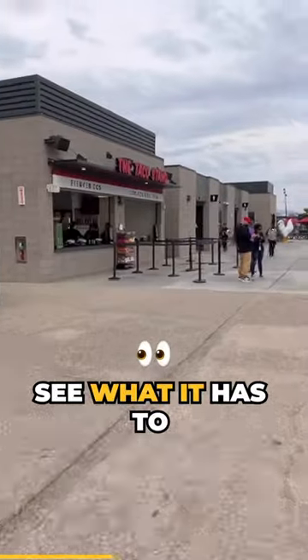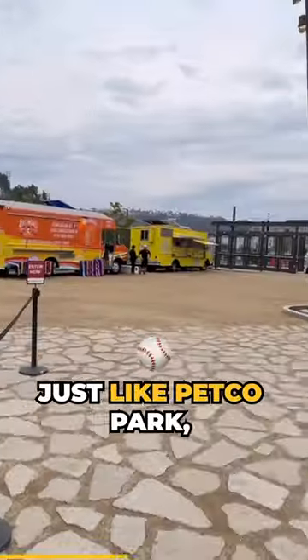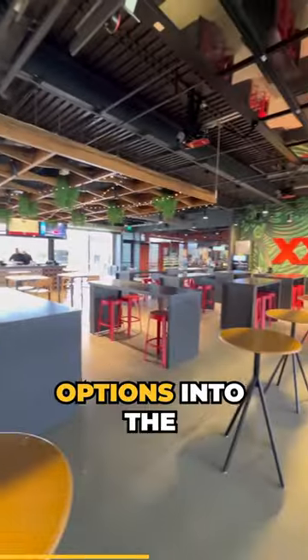Now let's take a look around the concourse and see what it has to offer. Snapdragon Stadium is just like Petco Park where they bring in the local breweries and food options into the stadium.